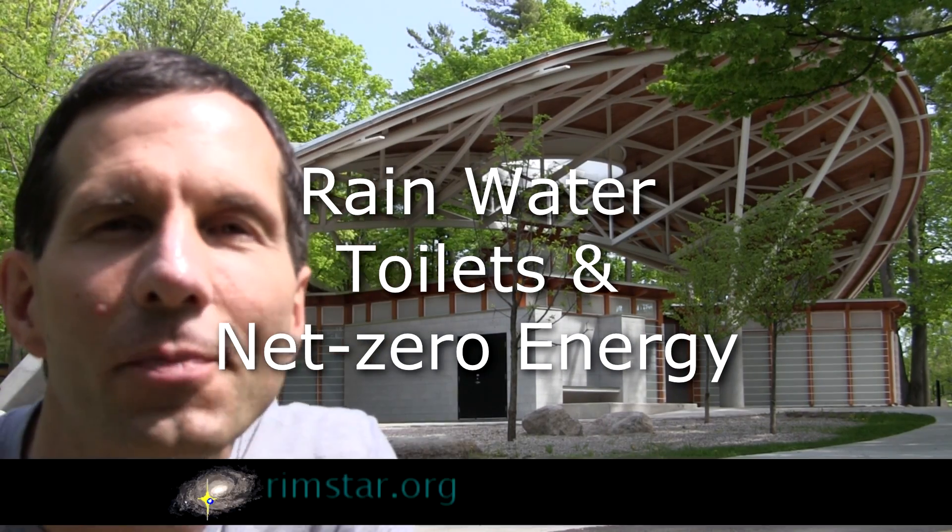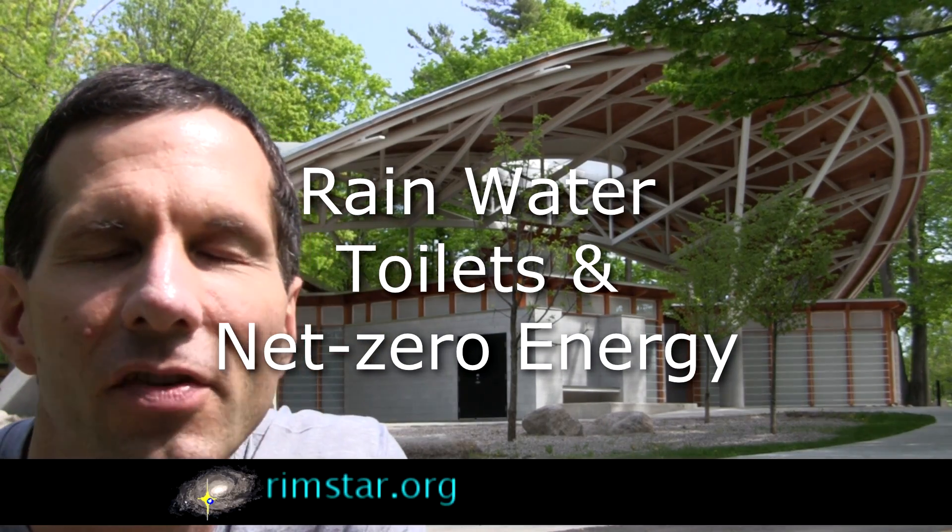Hi folks, Steve here. And no, that's not a spaceship — that's the Vincent Massey Park Service Pavilion, otherwise known as a public washroom here in Ottawa. What's special about it is that it gets most of its water from rainwater, and it's a net zero user of electricity. I'll give you a tour.